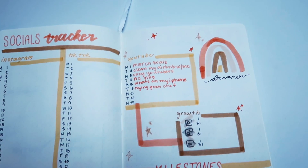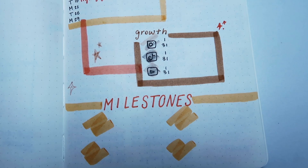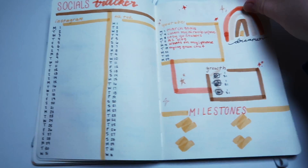On the other page I have my YouTube section — my upload schedule is two times a week, I can plan out my videos there, and once those are posted I can check mark them. And then I have my little growth box, which is another place for me to write down my starting and finishing numbers for the month. I put milestones at the bottom — if I reach a 100 or 1000 goal, it's nice to write that down and remember what day that was, because hopefully one day it'll be fun to look back and see.